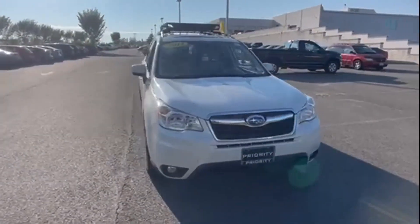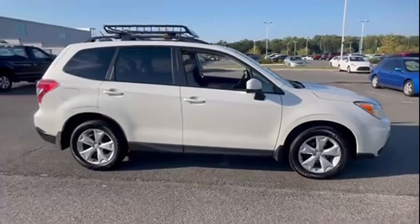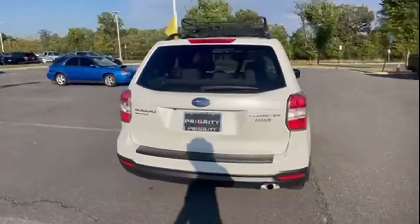2014 Subaru Forester. This SUV offers space as well as power and performance. You'll love this long list of impressive amenities which include the following.